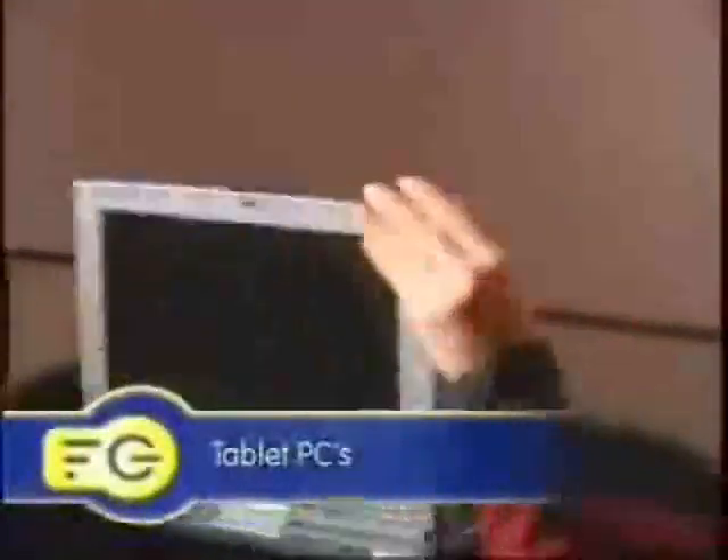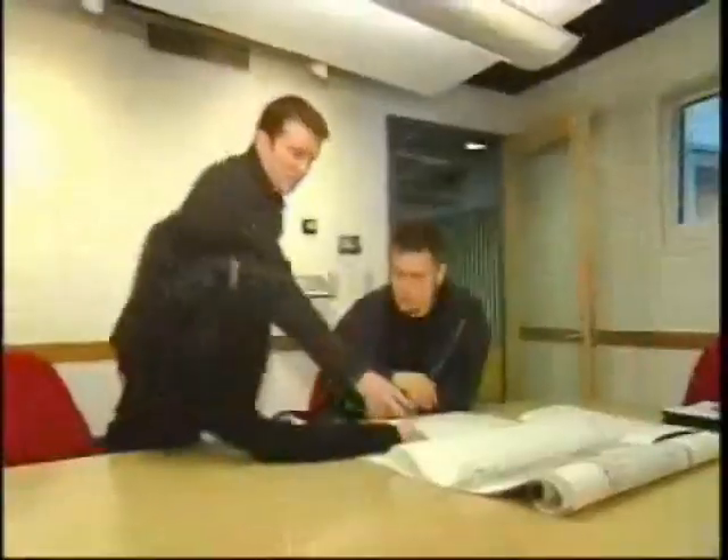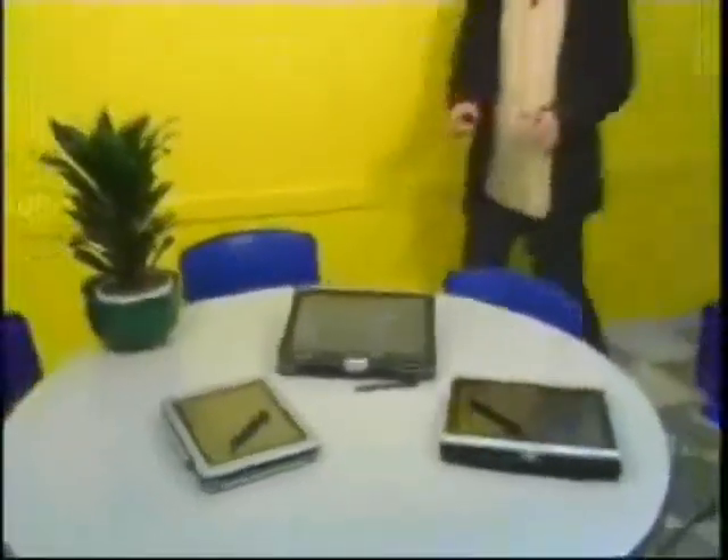Tablet PCs — basically ultra-portable notebooks that double as digital notepads. Great for the student or meeting hopper. Now, that convenience is going to cost you. These are going to run you about $2,300. We've picked out three of the latest models, and I'm here to tell you which one's going to give you more bang for the buck.